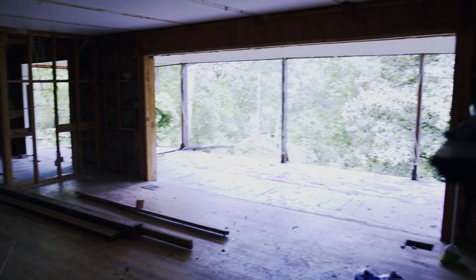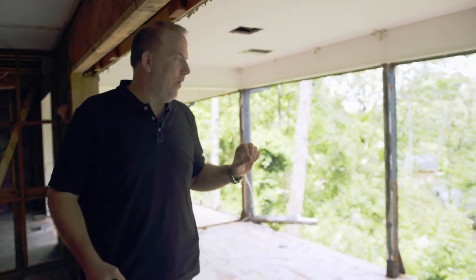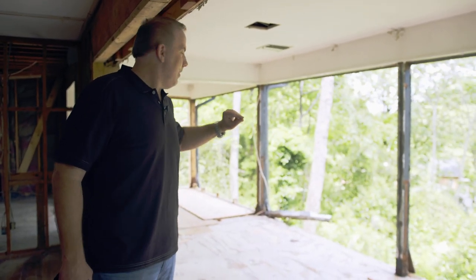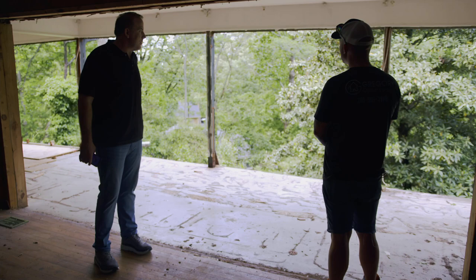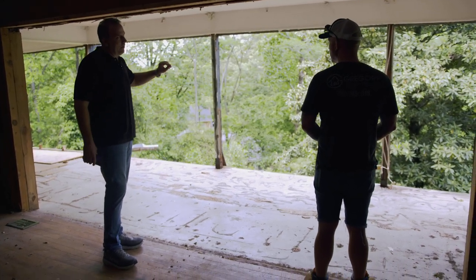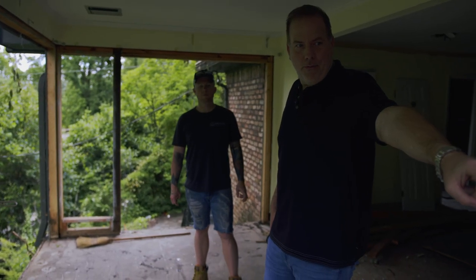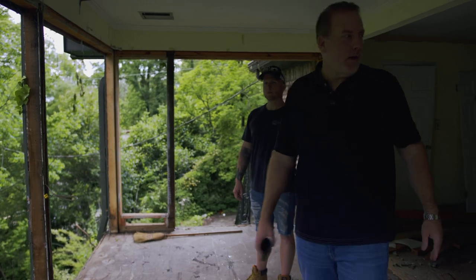The previous owners thought it was a great idea to put a covered porch out here with big pieces of glass, but the glass was not tempered, so Mountain Brook would not let us keep it. We knew that on the front end, so we ripped all that out. We're going to do a nice covered back deck — covered from one end to a certain point, then an open deck for grilling.